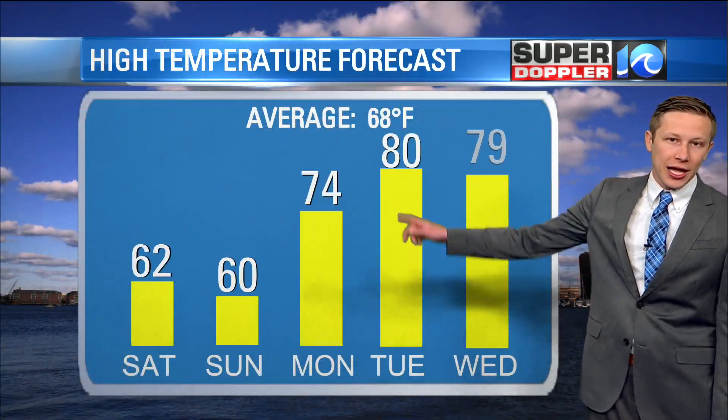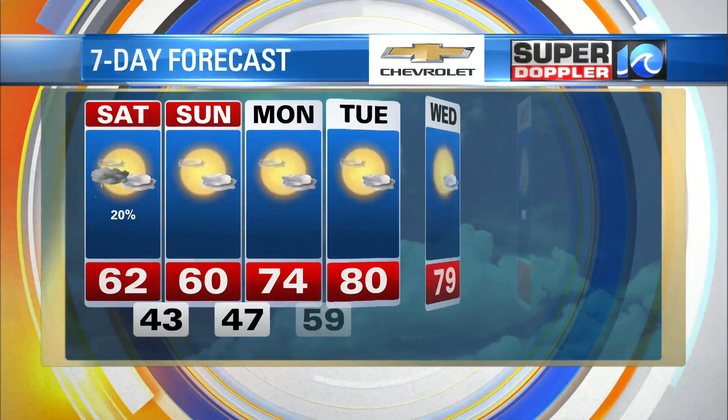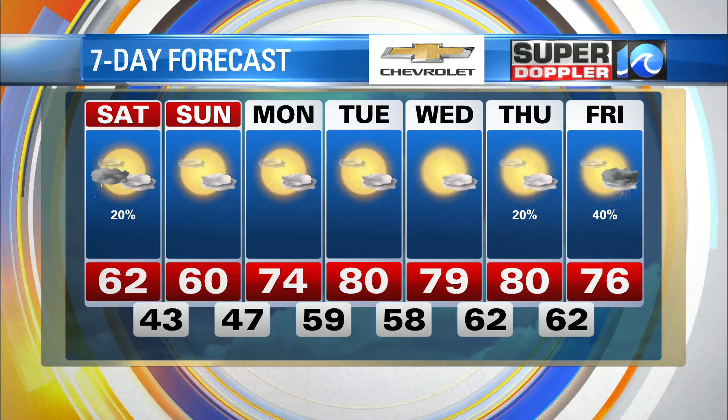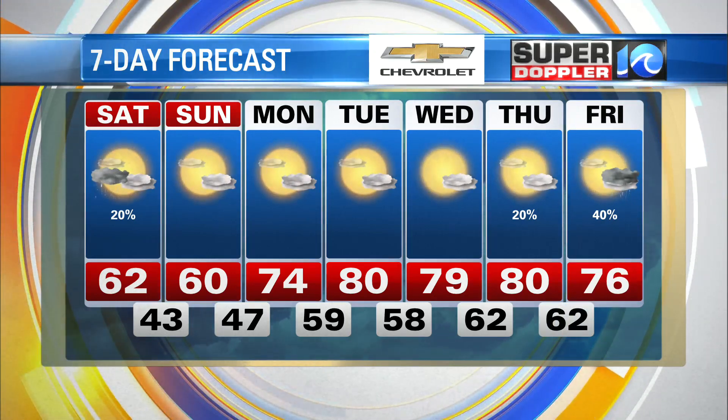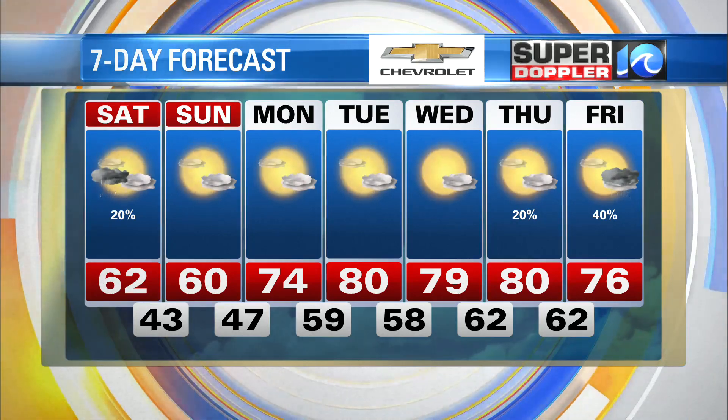Monday temperatures are going to be climbing up into the mid 70s, and we'll see 80s by Tuesday into Wednesday. Taking a look at what the next seven days looks like — not bad Thursday, with just a slight chance of a shower. A better chance for rain as we head into Friday, with temperatures generally in the mid 70s.